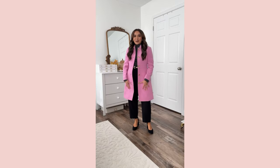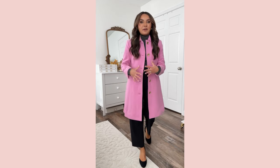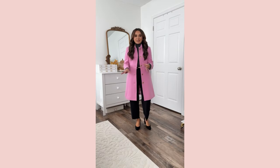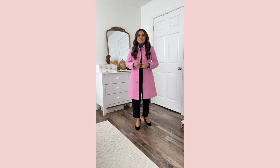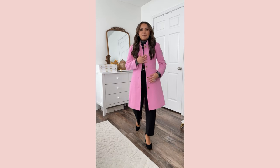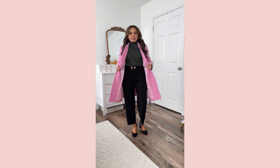How stunning is this hot pink coat? It does come in other colors as well, but I had to get the pop of color. This is my favorite style coat — every year this brand comes out with it, it is so good and so elegant. It looks great dressy, or you can do it with leggings. It has the gold button detail, pockets, and it's lined on the inside.